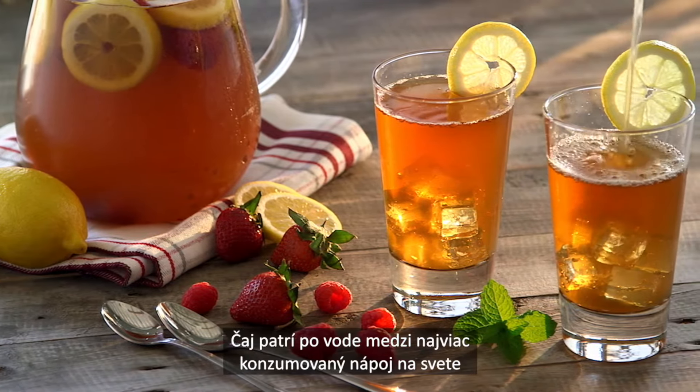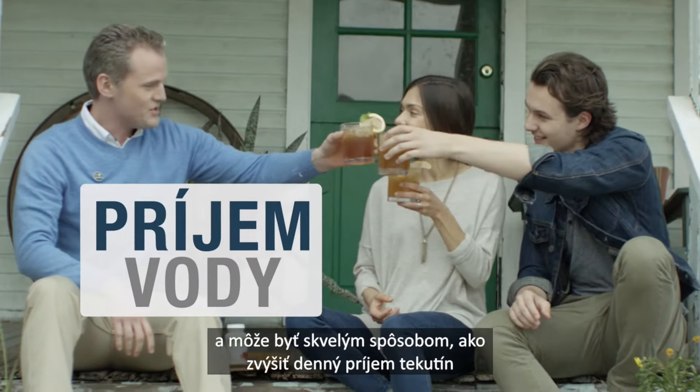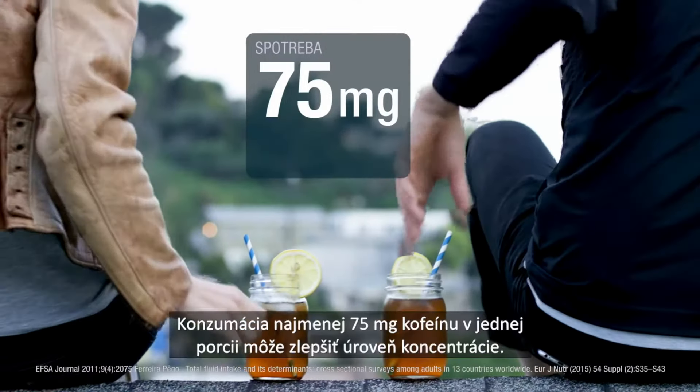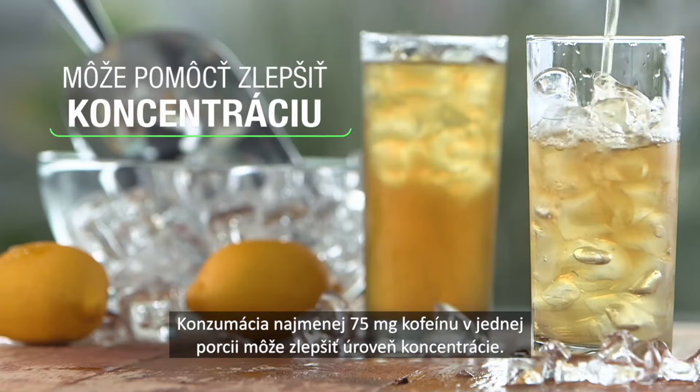Tea is the most consumed beverage in the world after water, and tea is a great way to increase your daily water intake as well as help you top up your caffeine levels. Consuming at least 75mg of caffeine per serving can help to improve concentration levels.